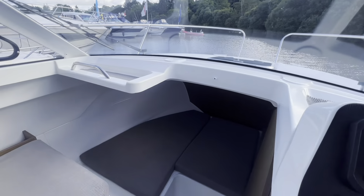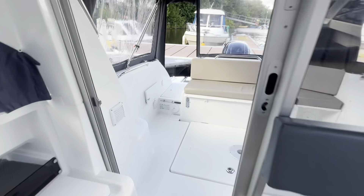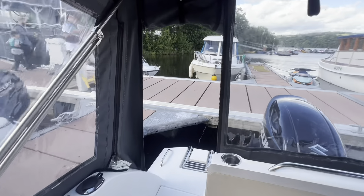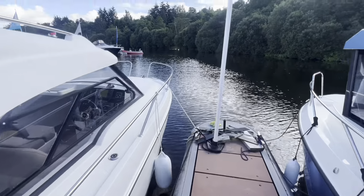The boat is in absolutely fantastic condition. We took her back as a part exchange against one of our brand new 2023 Regal 28 Expresses that we had in stock.